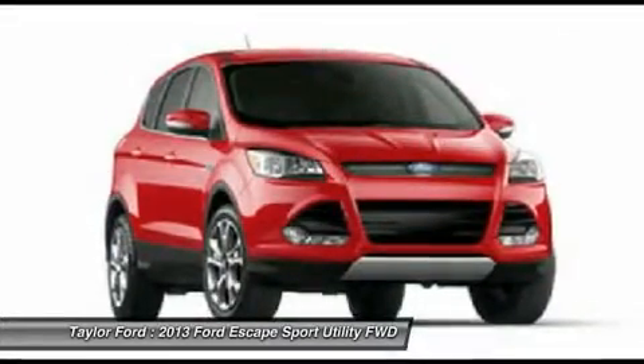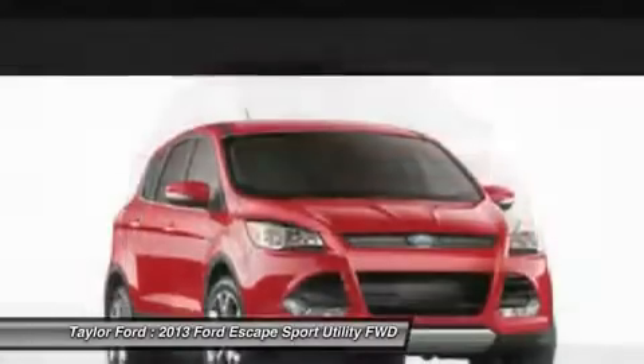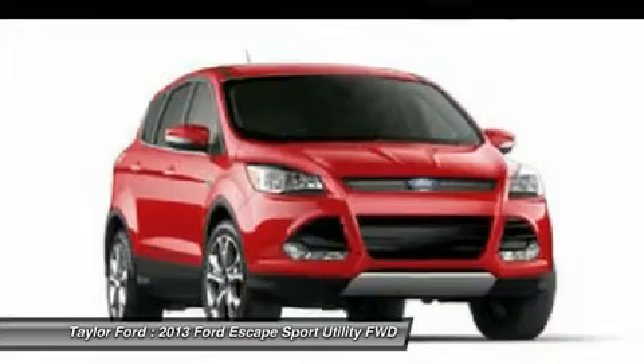Power steering, aluminum wheels, floor mats, cruise control, keyless entry, four-wheel disc brakes, front-wheel drive.